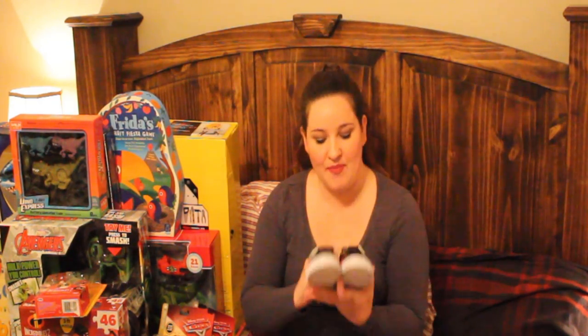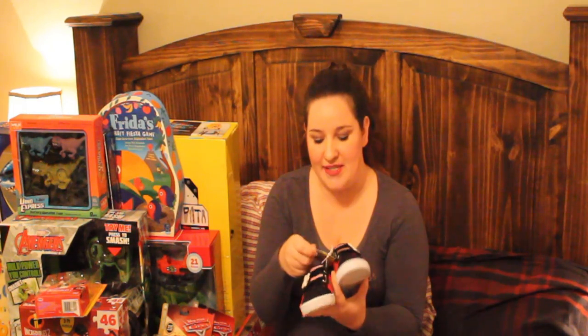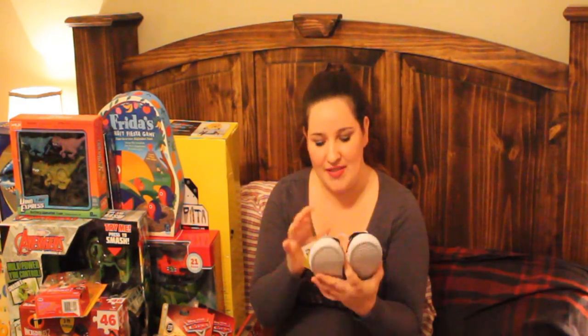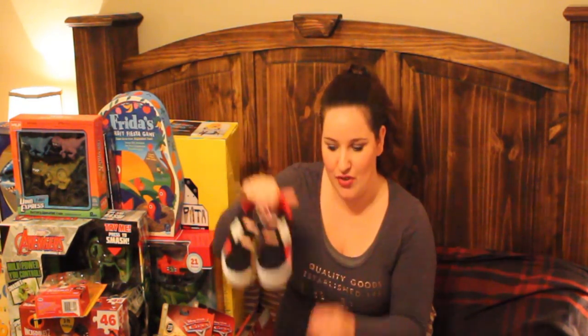I also got him these shoes from Ross. He is about to size up in his shoes, and these were only $15. They are Mickey — he doesn't absolutely love Mickey but he'll tolerate him and watch him every once in a while. I just thought they were cute little shoes for him to wear to school.